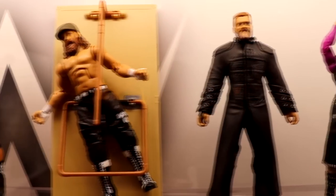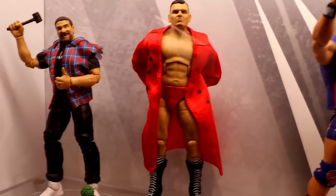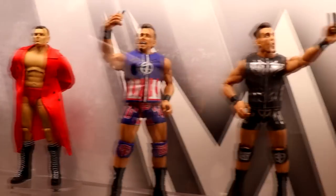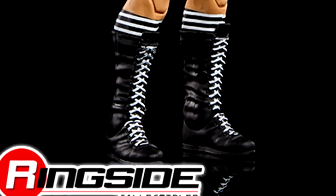Here we have Elite Series 102 Gunther — almost said Walter. Is this a new torso? It is — brand new tooling on him to represent the fact that Gunther is jacked. He didn't come into WWE that way but he's really committed to his physique. We want to make sure that if you had the previous ringside exclusive Walter figure and put them next to each other, it's not just a repaint — it's brand new development. I know a lot of people were using the Mean Mark Callous Legends figure with the ringside exclusive legs as their Gunther, so now they have a more accurate torso.